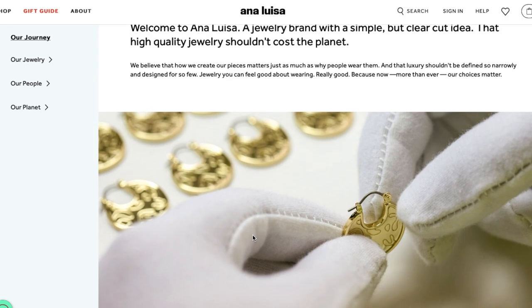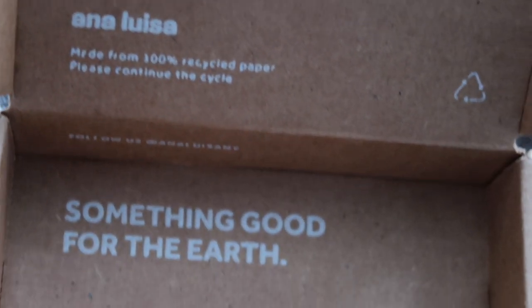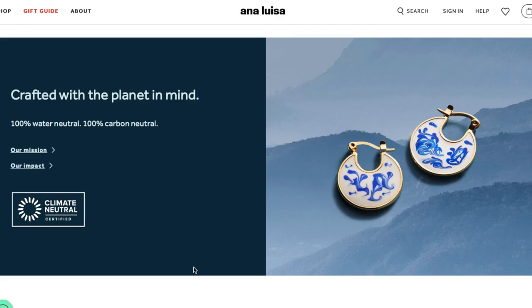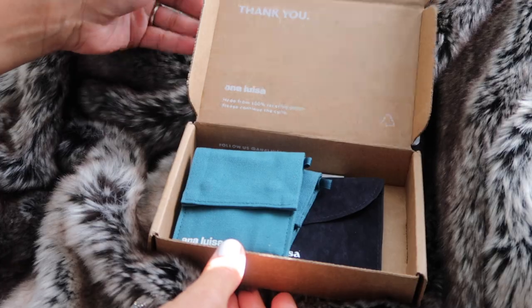First up is jewelry, and specifically Anna Luisa. I want to thank Anna Luisa for sponsoring this portion of the video. I recommend Anna Luisa because not only are they an eco-friendly and ethical company, but they really have some beautiful pieces that are affordable and good quality. Their packaging is made from 100% recycled paper, they are a water and carbon neutral company, and they make sure their factory workers are paid fairly and their working conditions are safe.